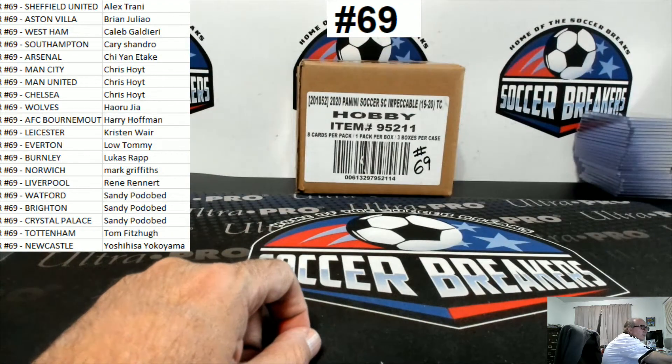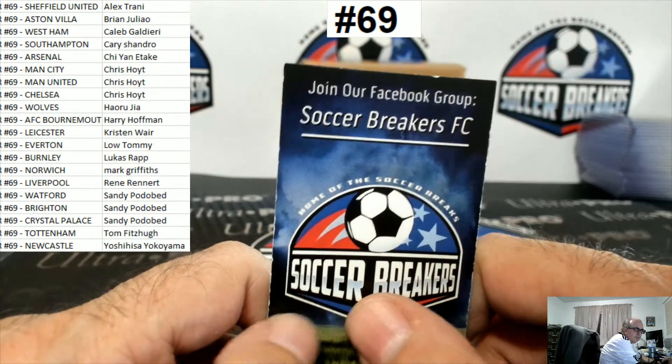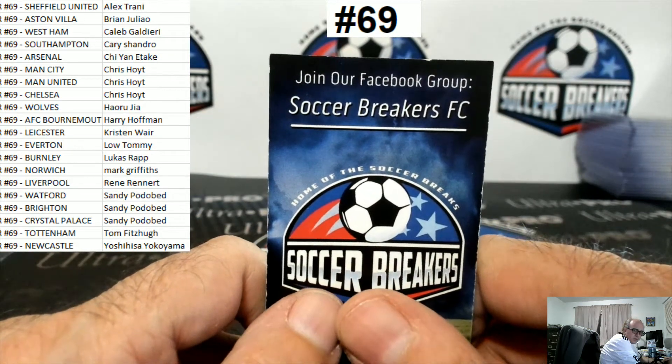There are your teams. Soccer Breakers FC — that's me. If you're interested in joining my breaks, join our Facebook group Soccer Breakers FC. All breaks are live on YouTube — simply search Soccer Breakers FC.